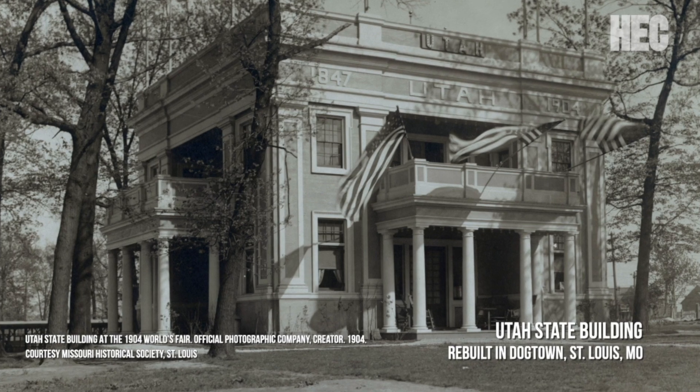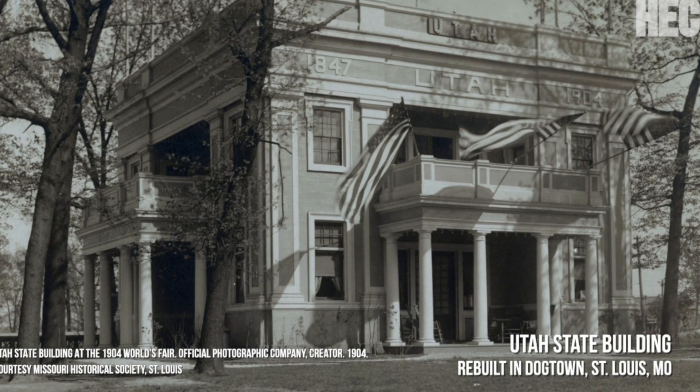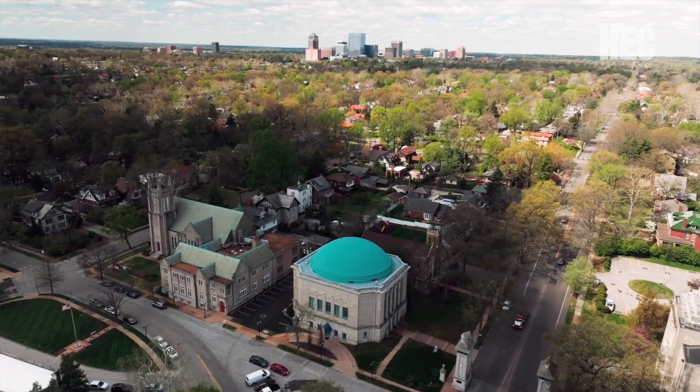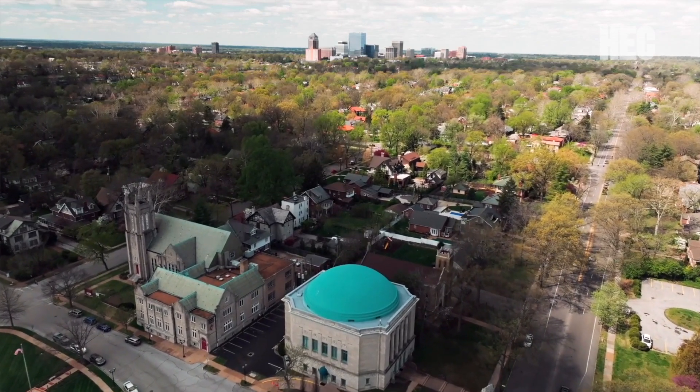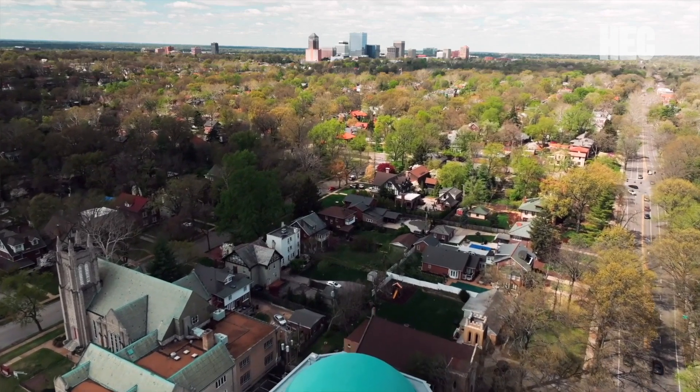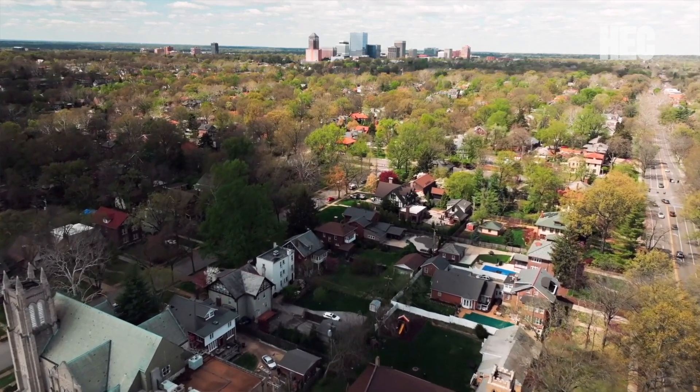And depending on how old your house is, you may also be living with parts of the fair every day. As the palaces of the fairgrounds were being demolished, salvage crews sold lumber, nails, doors, and other pieces of the fair to builders and construction companies. They used those materials to build new houses, offices, churches, and stores — not just in St. Louis, but around the country. A little piece of the fair might be living in your house today, even if you don't know it.